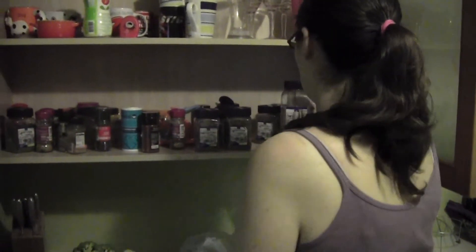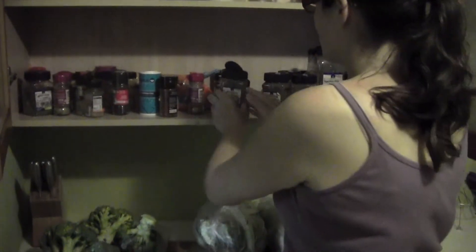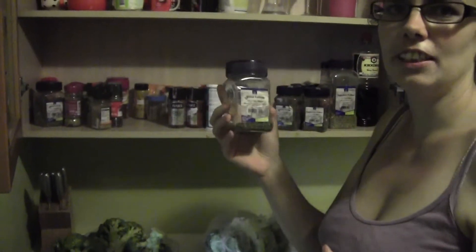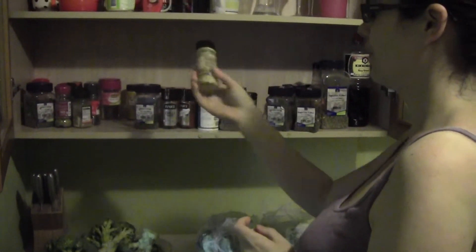Over here is our herb cupboard. I'm a big follower of herbs and love fresh cooking, so we have absolutely loads. That's my bulk supply of oregano, thyme, basil, ground nutmeg, mixed herbs, sea salt — normal salt isn't allowed on paleo but sea salt is, so do stock up on it — and we've also got paprika, chili powder, parsley, and mustard.